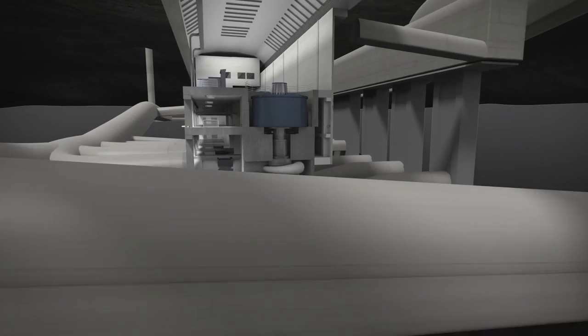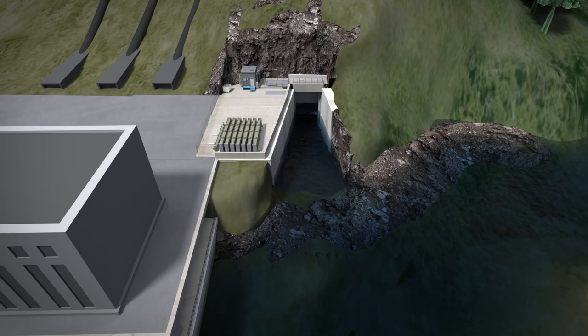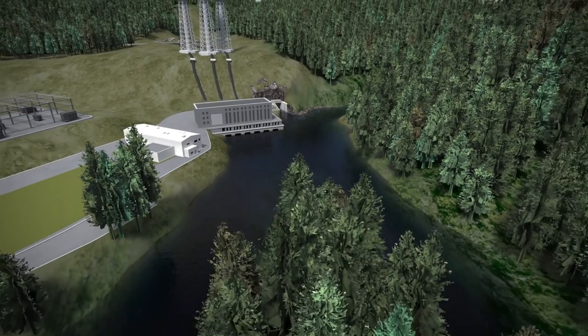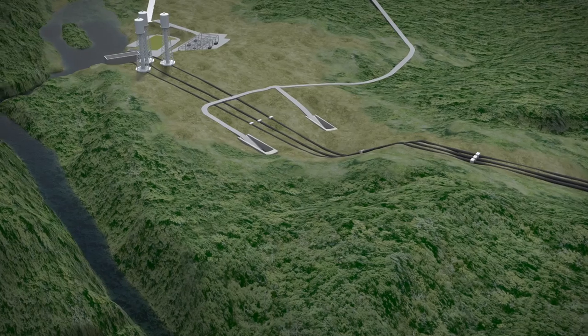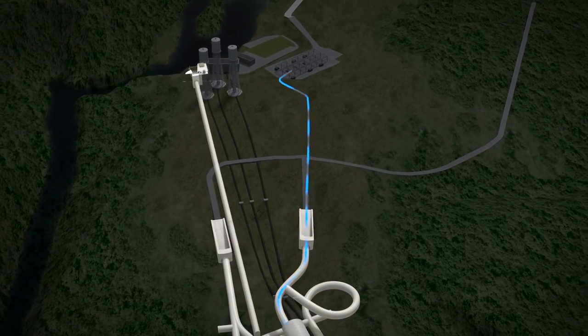Once the water passes through the powerhouse, it enters a 650 metre long tunnel where it flows into the Campbell River just upstream of the existing station. The tailrace and water flow is designed to preserve the 50-50 water flow split around First Island just downstream and maintain existing fish habitat. Power generated at the station will be transmitted by underground cables to the substation and into the wider BC Hydro power grid.